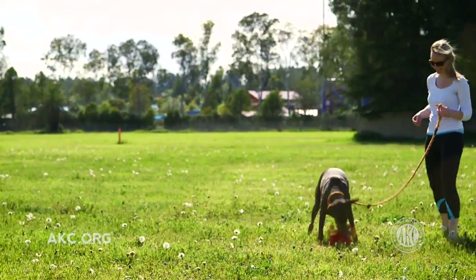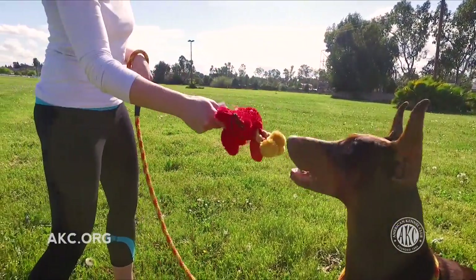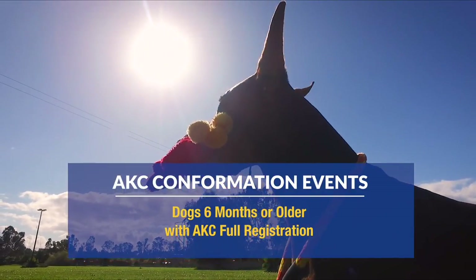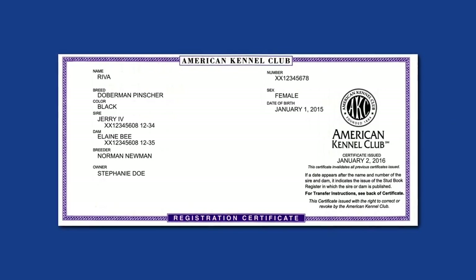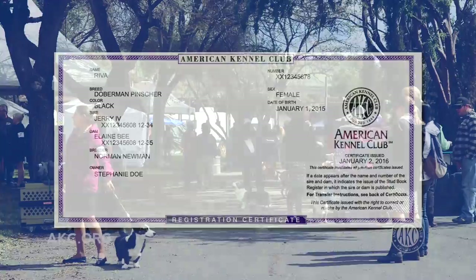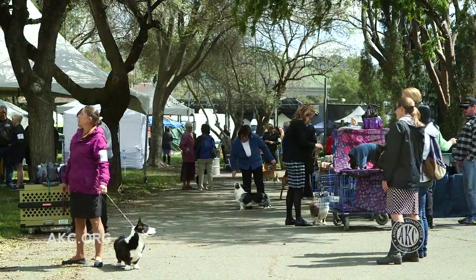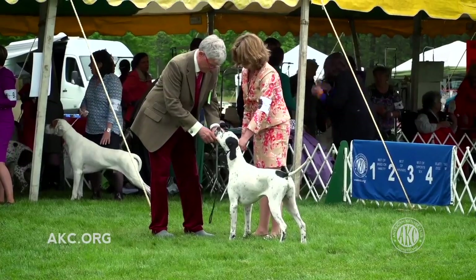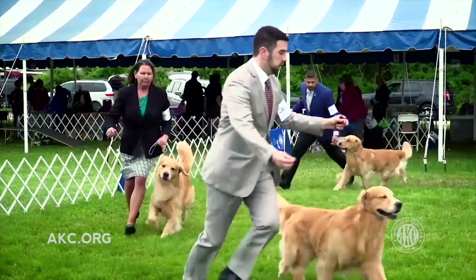First, you'll need to determine if your dog is eligible to participate in an AKC conformation dog show event. Your dog must be six months or older on the day of the show and be registered with the American Kennel Club. Spayed or neutered dogs are not eligible to compete in conformation.